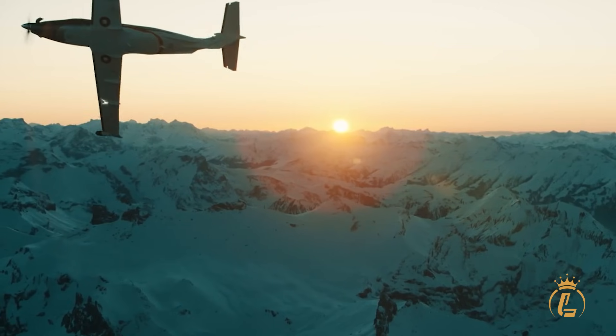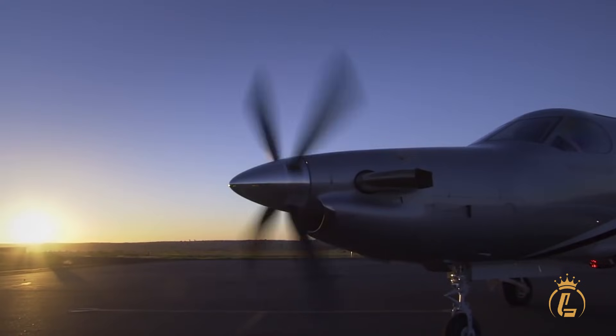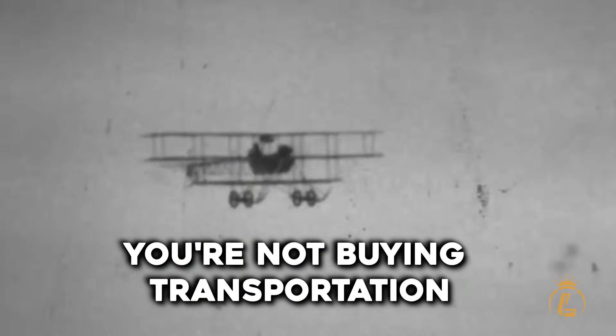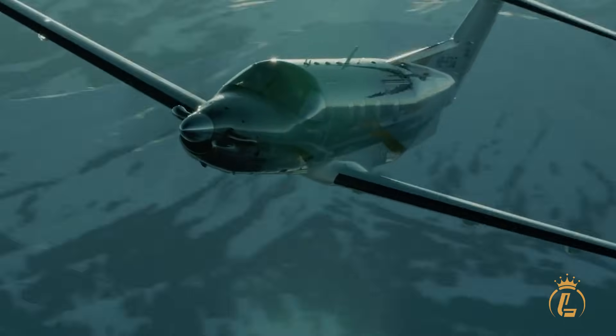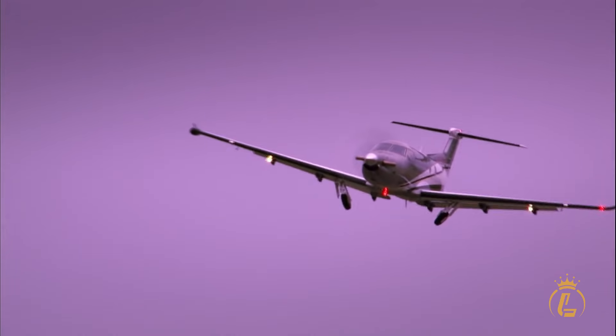The result? The most advanced single — an aircraft so revolutionary that it's rewriting the rulebook for single-engine aviation. At $6.8 million, you're not buying transportation. You're purchasing the ultimate expression of Swiss engineering audacity wrapped in luxury that rivals aircraft costing three times more.